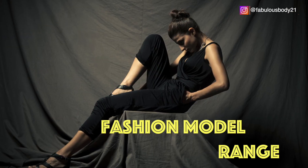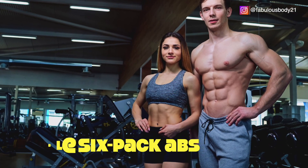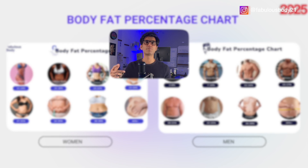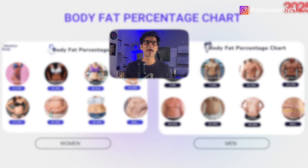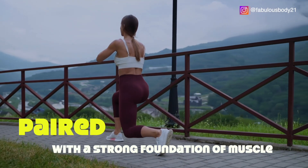Next is the fashion model range. This includes clearly defined muscles and visible six-pack abs. Actors, models and social media influencers often aim for this look. Women in this range naturally carry more fat in the hips, breasts and thighs, and this distribution can be very flattering when paired with a strong foundation of muscle.